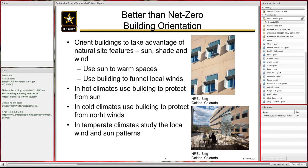Better than net zero also occurs in building orientation — how you orient a building on the site to take advantage of sun, shade, and wind. How you use the sun to warm spaces with thermal lag, as in an older brick building in Minneapolis. And how you use the building to funnel local wind — in an arid location, you can actually locate the wings of a building, slant them slightly toward each other, and get a nice volume of wind coming through during the summer to cool people off.